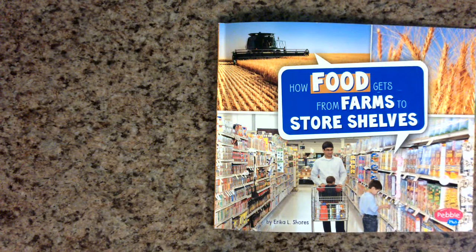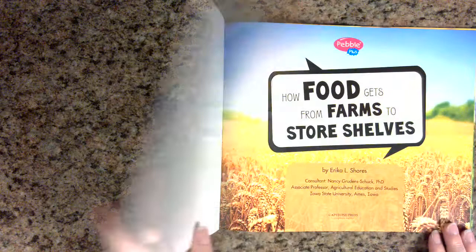How Food Gets from Farms to Store Shelves by Erica L. Shores. Copyright Capstone Press.